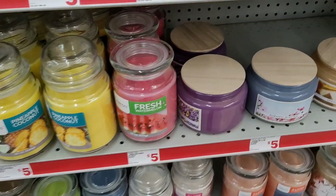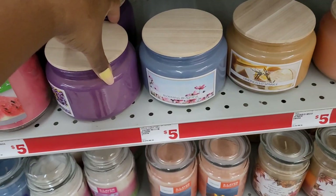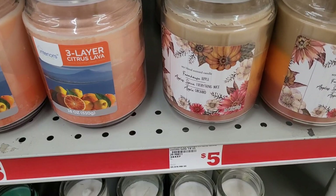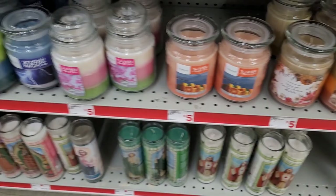They have the big jar candles for five dollars — they smell so good. Then they have some down here geared toward fall: farmhouse apple spice. Really nice.